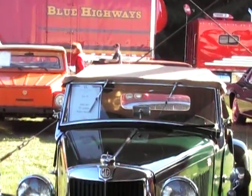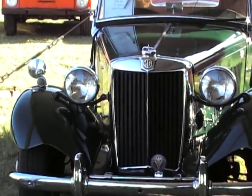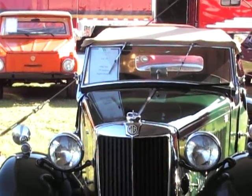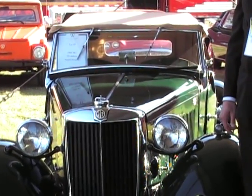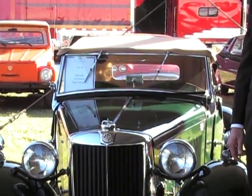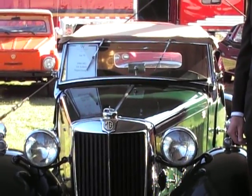A 1950 MG TD with a Judson Supercharger. The Judson Supercharger was an aftermarket accessory available in the late 1950s into the 1960s to add power to, shall we say, anemic English and some small-bore other European automobiles. Volkswagen Beetles also had available Judson Superchargers in their day.